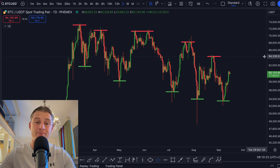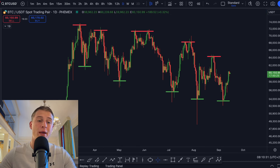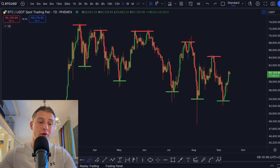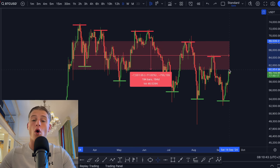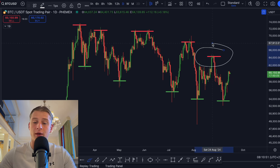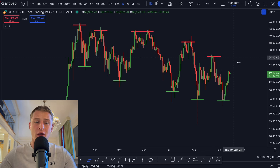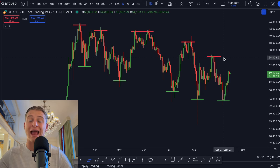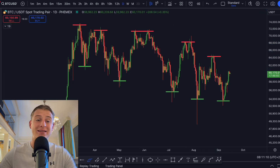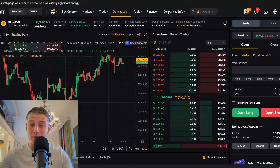I'm only going to call for the next massive leg towards the upside for Bitcoin whenever we break above this very important downsloping resistance line, but also whenever Bitcoin breaks above this very important lower high structure. This lower high structure has been in play for a very long time — Bitcoin has been going sideways for already over 200 days. Whenever Bitcoin manages to break above that previous high and take out that previous high, that is the point where we're going to see that next massive rally towards the upside get started.